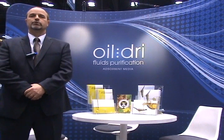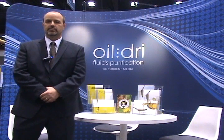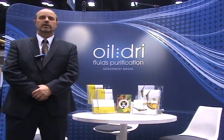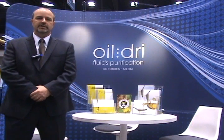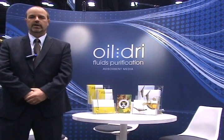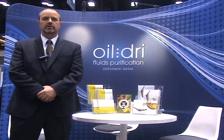Our products — we have our natural PureFlow B80 bleaching clay, which is an excellent product for palm oil processing and other lauric oils. We also carry a line of Supreme fast-filtering bleaching clays for oils like soybean oil, to help remove contaminants like chlorophyll, color, and metals.